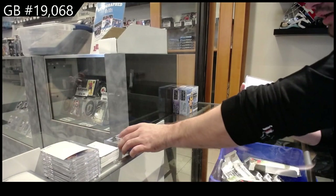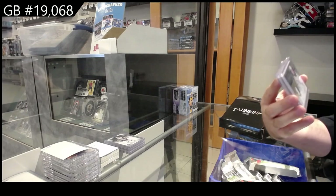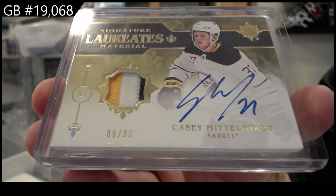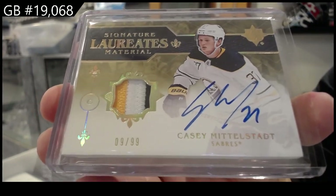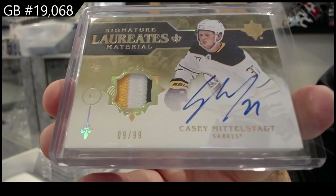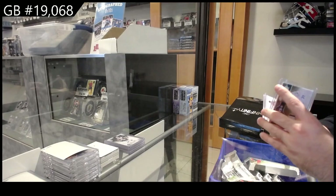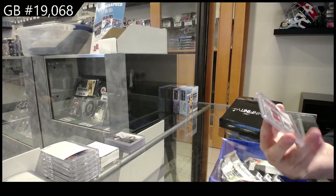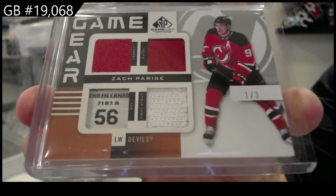We've got — apparently this is the Ultimate pack — a Signature Laureate's patch auto to 99 for the Buffalo Sabres: KC Middlestad. And we've got numbered one of three Game Gear Quad for the Devils — Zach Parise.